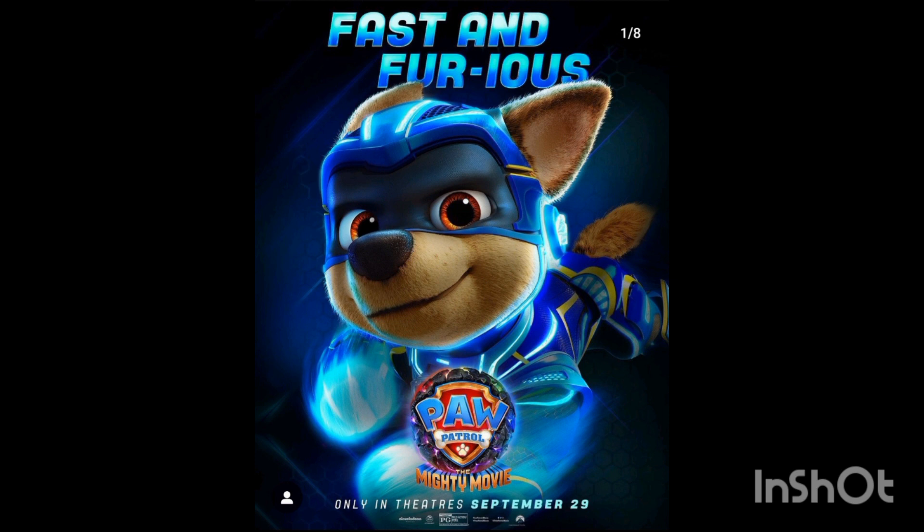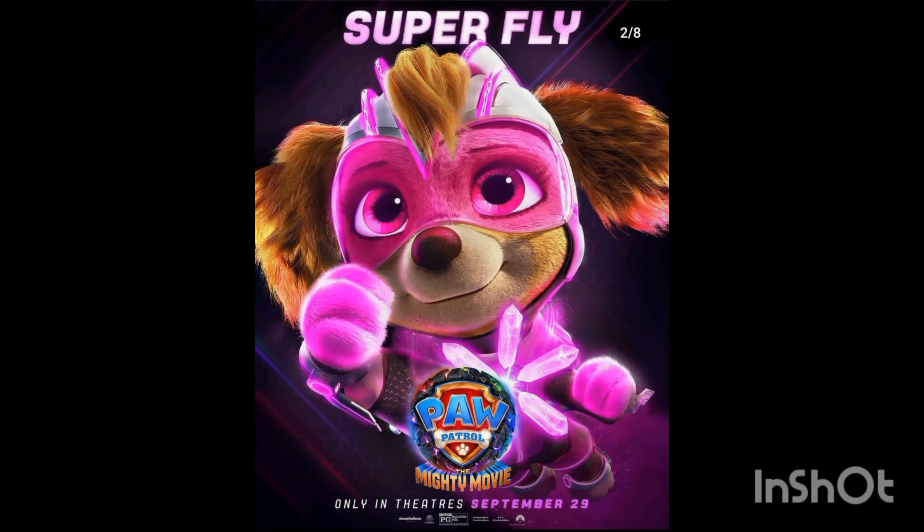We're moving into the Paw Patrol movie saga, which is really strange. Obviously they have their own spinoff series where they turn into mermaids, superheroes, and stuff — and now they're adapting those spinoffs into movies and making them high production quality. Just look at the fur on these dogs!